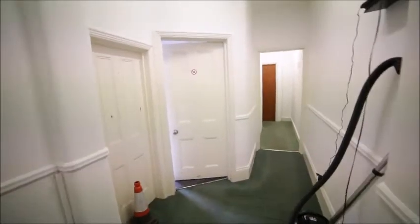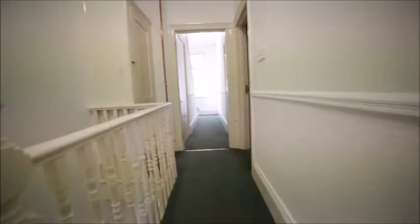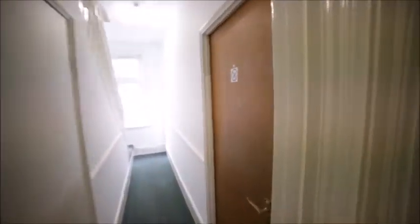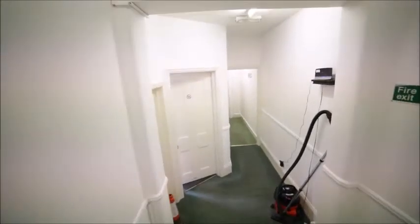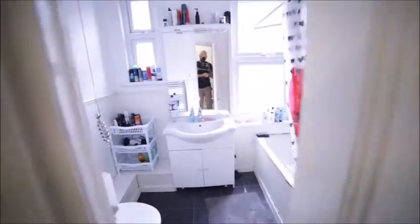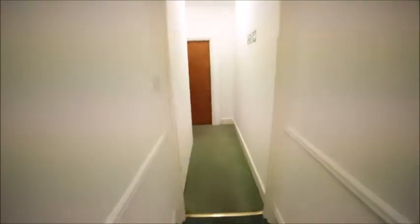On the first floor we have more rooms. This is room number four, room number five and six. Here we have a bathroom and toilet together. Going further, we have rooms seven and eight.